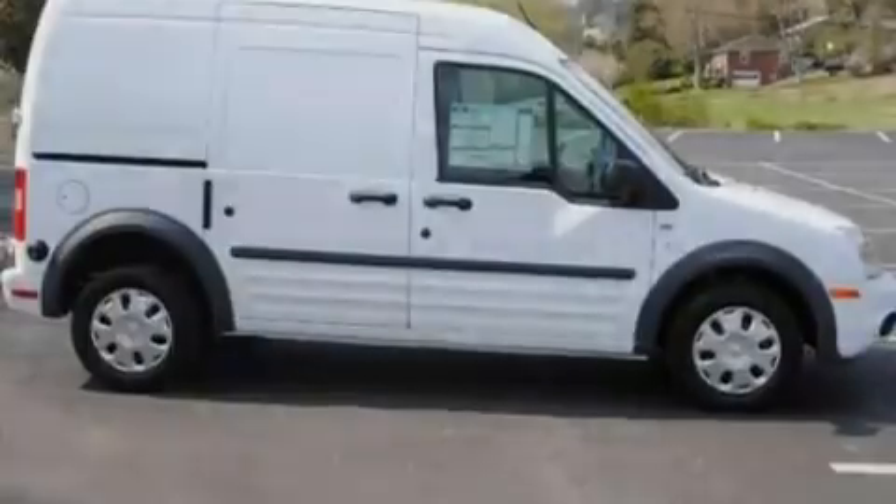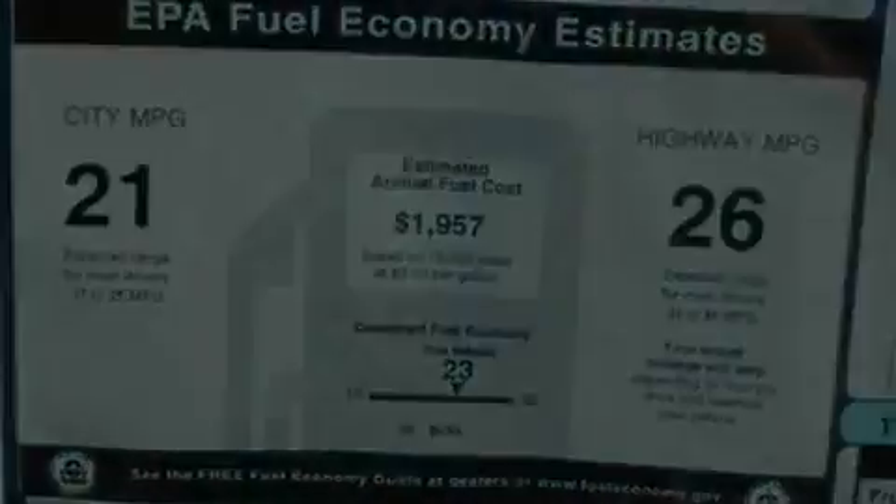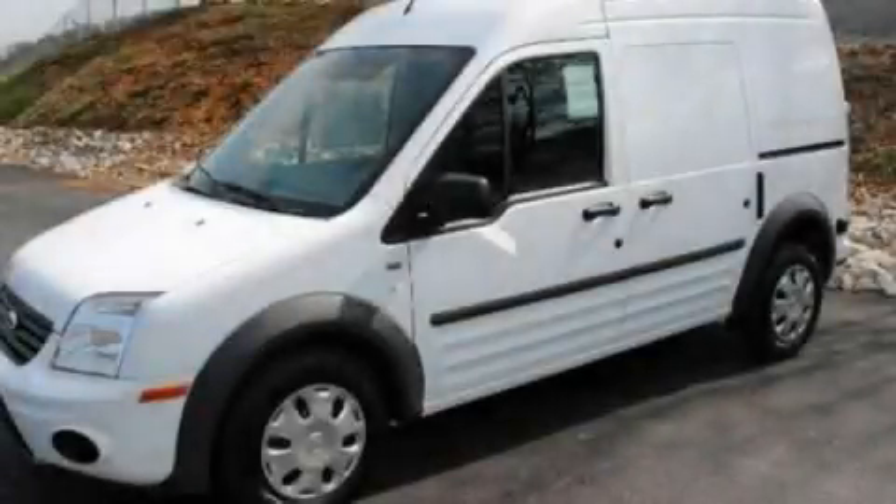Additional features include a low-tire pressure indicator, an anti-lock braking system, and cruise control. Stop by today and test drive this automobile for yourself.